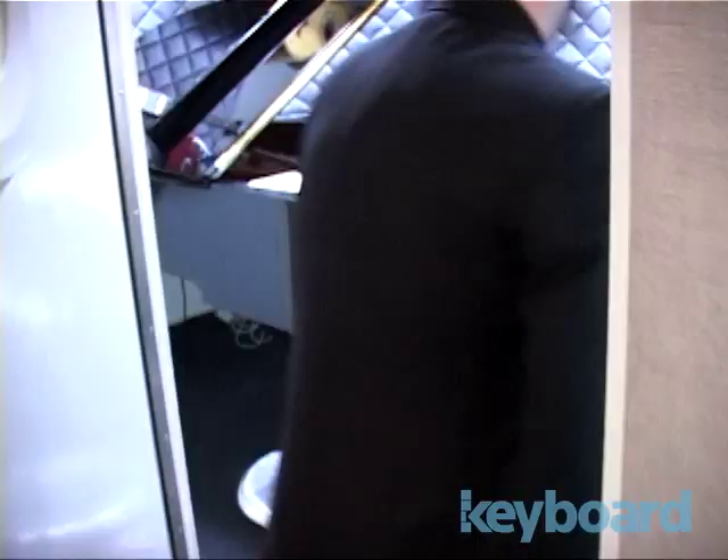There's probably about 70 some guitars in this building. Piano of course is MIDI-fied, so that's nice. Is this a Clavier piano? Yeah, so that helps.